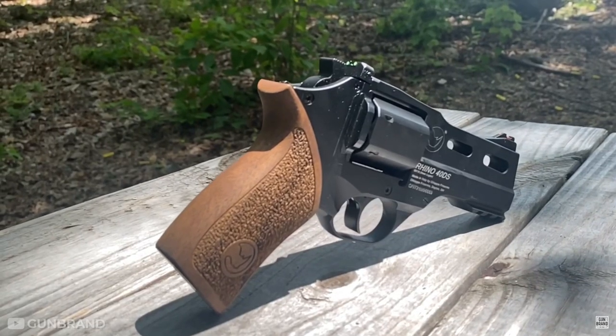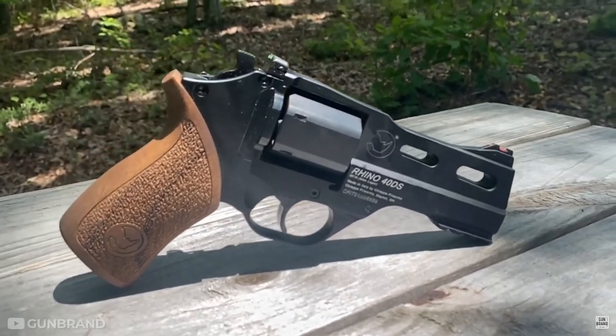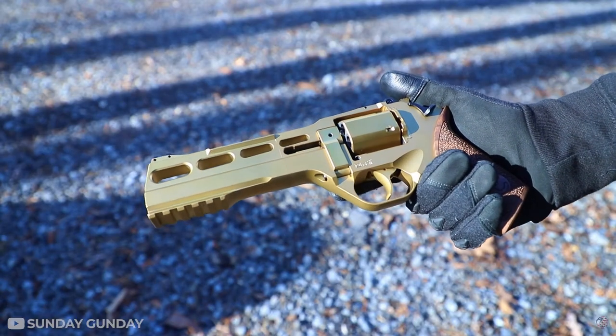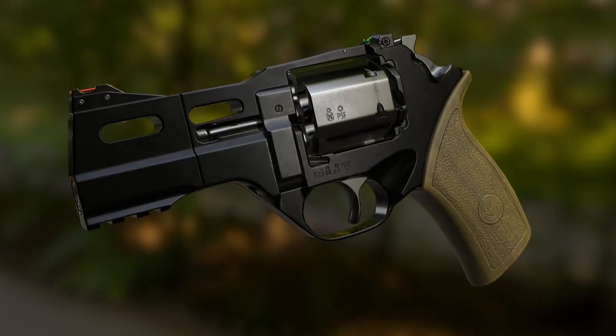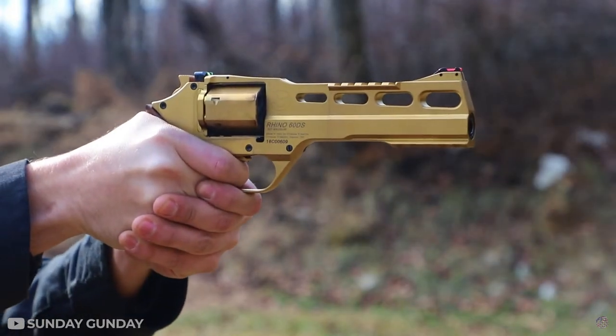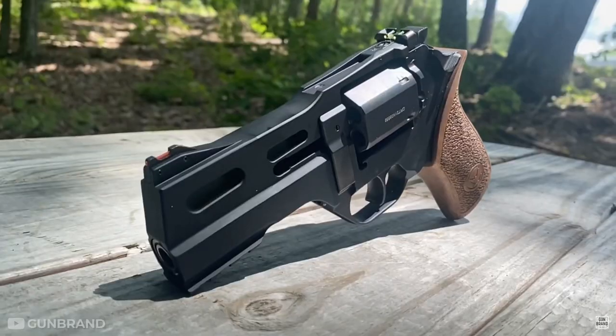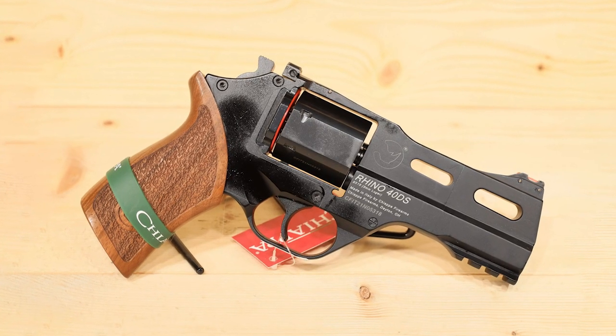That means you can load your favorite rounds one at a time, instead of having to dump them all in at once. And since there are no shells or casings flying around when you do so, and no risk of accidentally flinging one across someone's face, loading becomes much more comfortable and less intimidating.